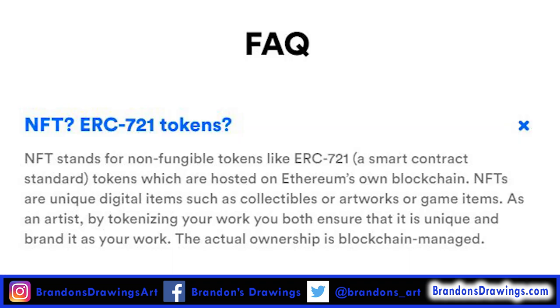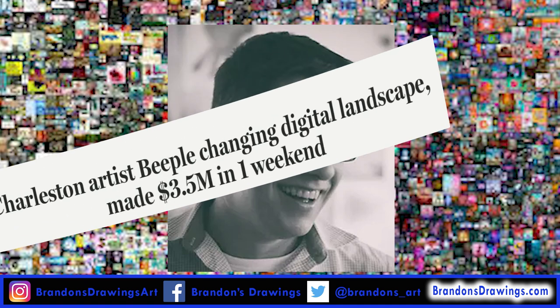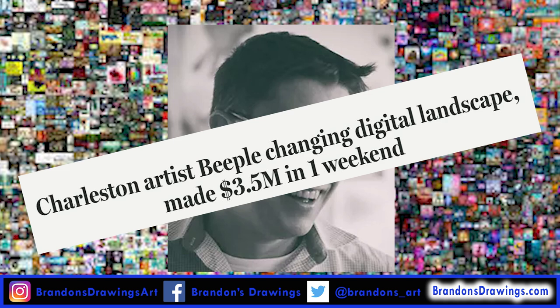NFT stands for non-fungible token. Interest in the NFT market skyrocketed after world-renowned digital artist Beeple sold digital copies of his artwork at auction using NFTs and made an incredible $3.5 million.